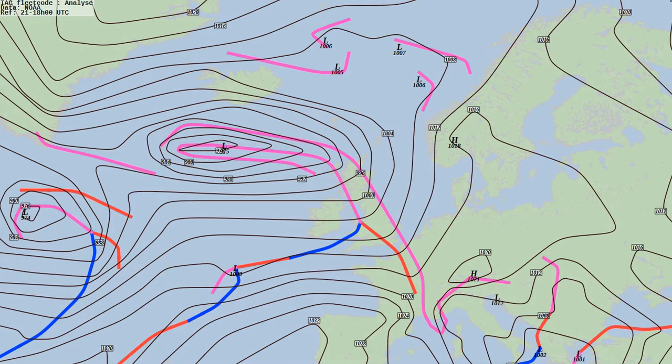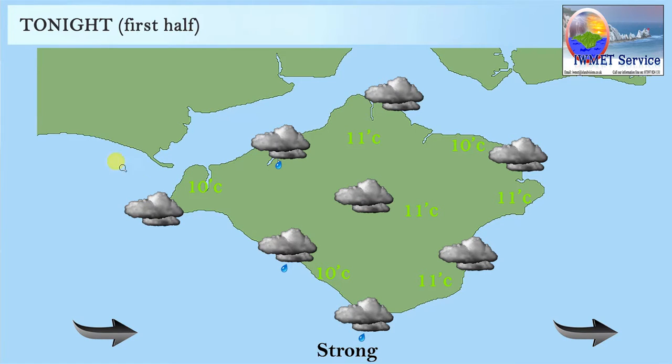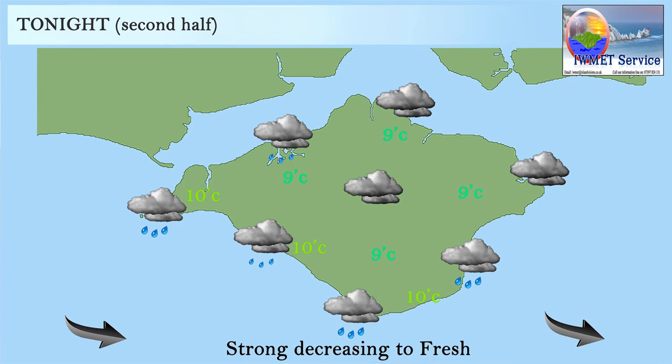Over the next 12 to 24 hours the warm sector will move through and we'll be back into cooler air. For tonight: cloud, a little bit of rain and drizzle. We've got a strong westerly wind at the moment, and as we head into the second half of the night the winds will veer to the west-northwest slightly, decreasing to fresh with gusts closer to 25, maybe 30 miles per hour, gradually getting lighter.